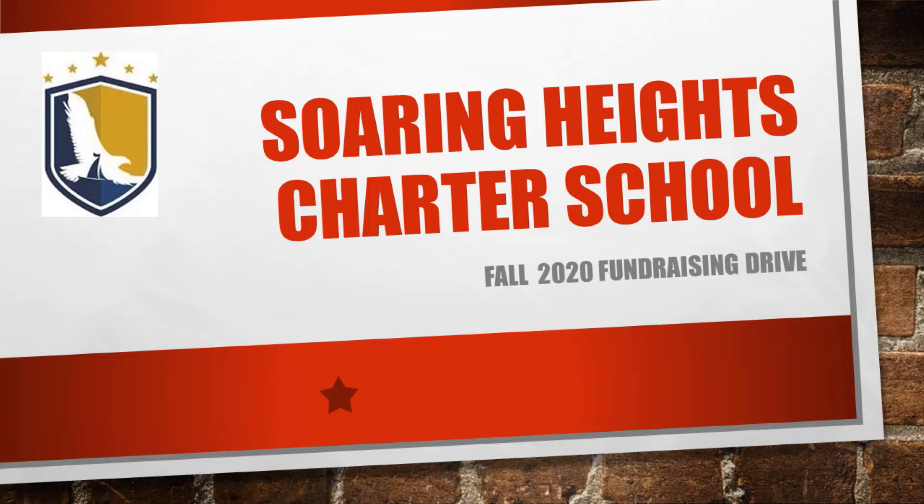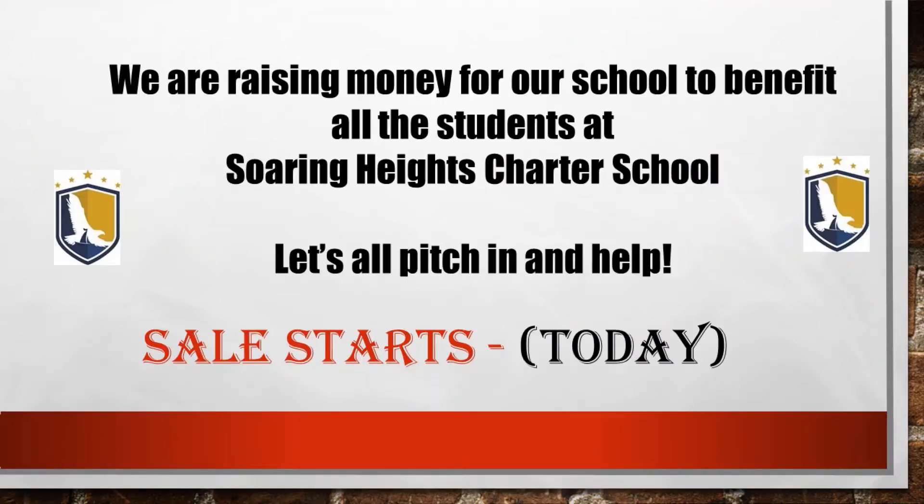Welcome friends and family of Soaring Heights Charter School. We're launching a fundraising drive today and we need your support. This effort is to help support school programs at Soaring Heights, so let's all pitch in and help.